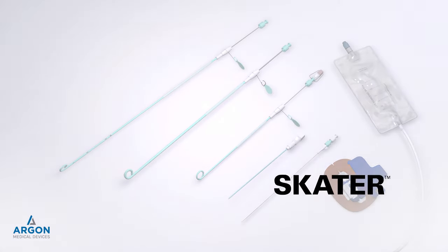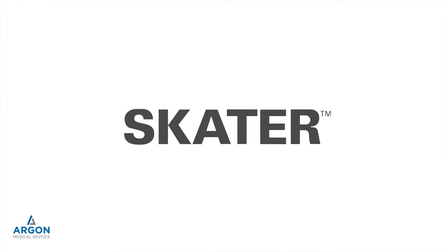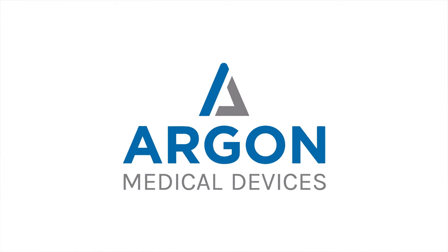The SCATER drainage system provides clinicians with the ideal mix of procedure effectiveness and patient comfort.